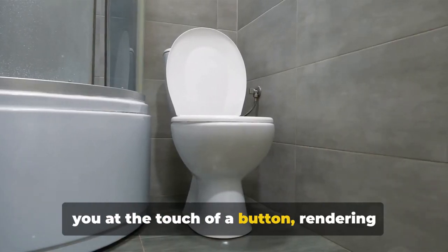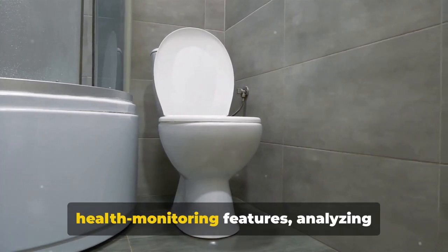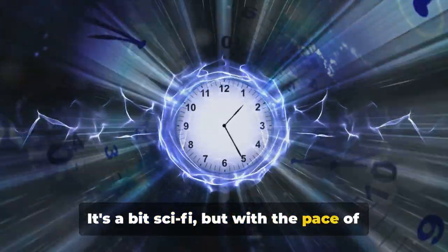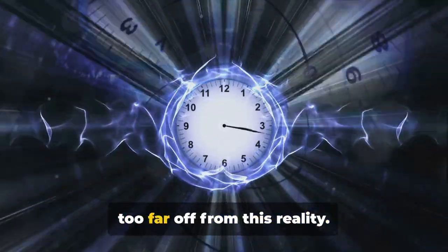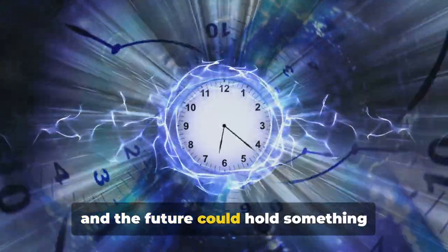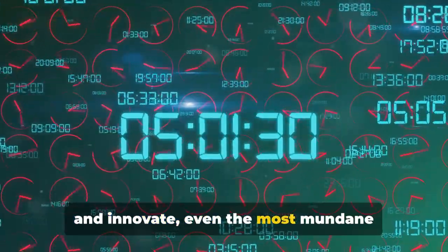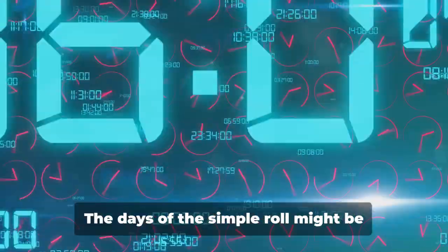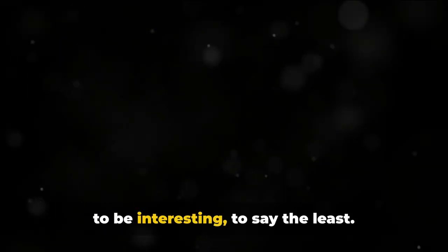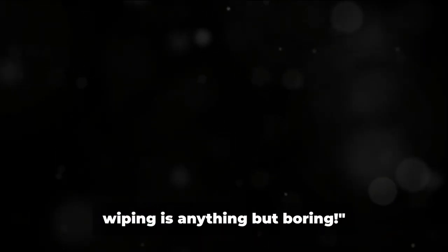But the most revolutionary idea yet might be the smart toilet — one that cleans and dries you at the touch of a button, rendering traditional toilet paper obsolete. Smart toilets could even feature health monitoring capabilities, analyzing waste for signs of illness. It's a bit sci-fi, but with the pace of technological advancement, it might not be far off. Whatever comes next, one thing is certain: as we advance and innovate, even the most mundane aspects of our lives are subject to change. The future of wiping is anything but boring.